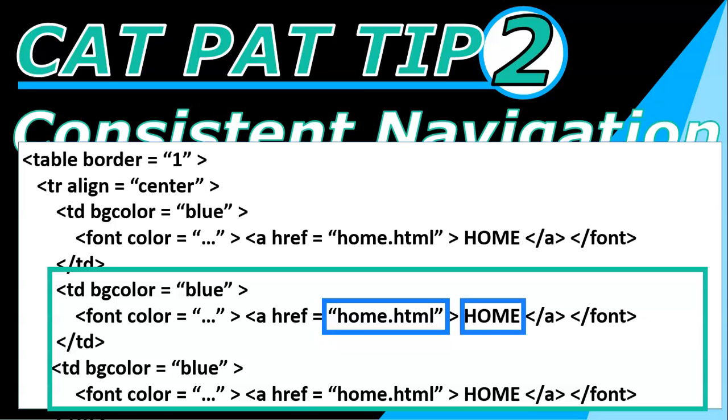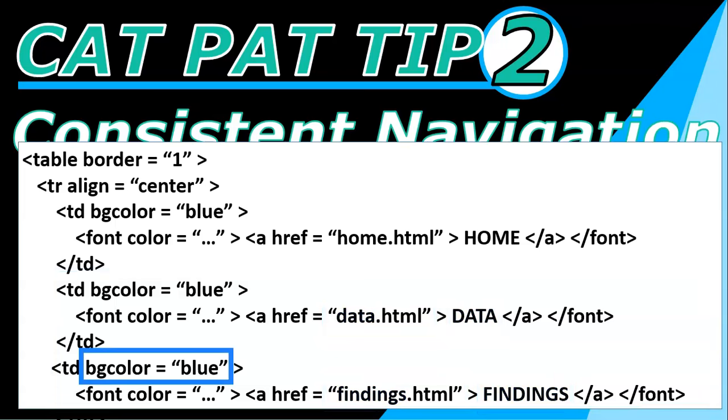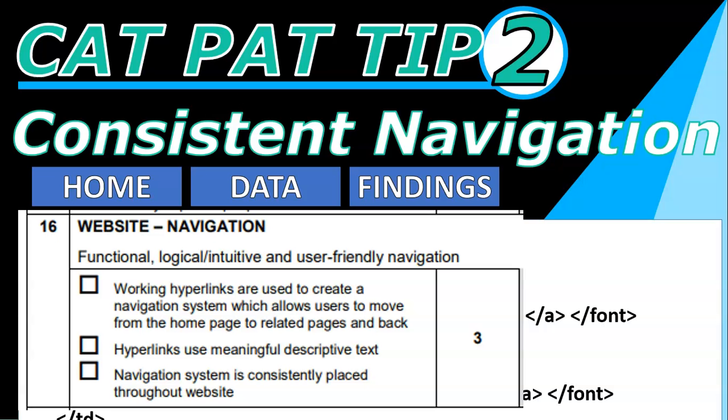Those new cells are also going to be called 'home' and link to the home page, but these are the ones we're going to edit. Change that home web address to whatever the name is of your second page — for example, 'data.html' — and change the display text to match. Do the same for the other cell and change that to 'findings'. Once you copy the page as we said in tip one, rename it to those names and your navigation structure will work. You can also edit background colors and fonts for each menu option, and if you want, remove the table border so it just looks like floating blocks. That way you'll create that navigation structure at the top, all hyperlinks will work, and you'll get that mark for a consistently placed navigation system throughout your web page.